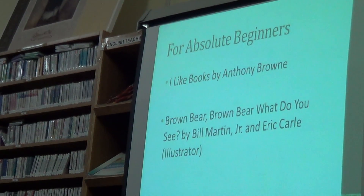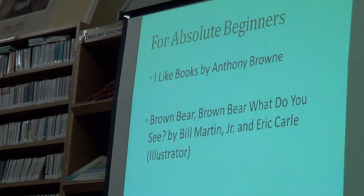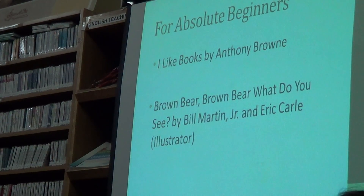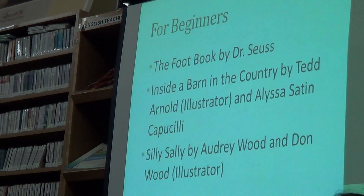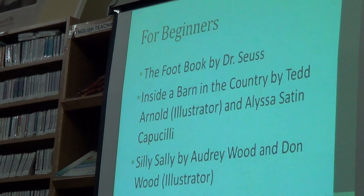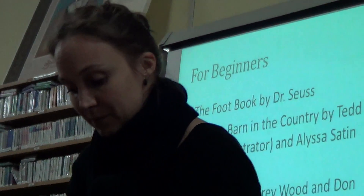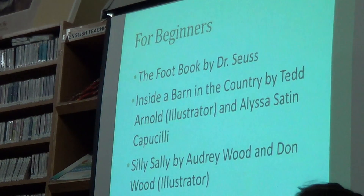For absolute beginners, the books I would recommend are 'I Like Books' by Anthony Brown, or any of the ones on the table. 'Brown Bear, Brown Bear, What Do You See?' by Bill Martin Jr. has been successfully used in ESL practice. 'The Foot Book' for beginners by Dr. Seuss, or any other Dr. Seuss book — they go over very well with students. Also 'The Shortcut,' which is another good one for beginners, and 'Silly Sally' by Audrey Wood and Don Wood.